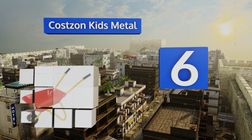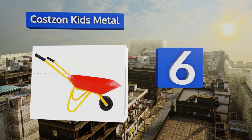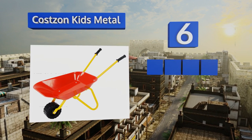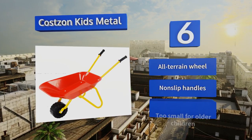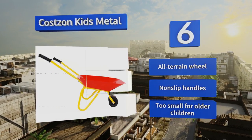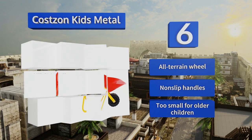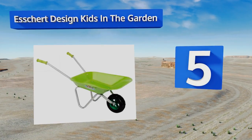At number six, teaching your children to appreciate the simple things in life can be one of the most rewarding things you ever do. With the Costs On Kids Metal, they can learn to work with their hands right alongside you, developing skills that will help them as they grow. It comes with an all-terrain wheel and non-slip handles, however this one's too small for older children.